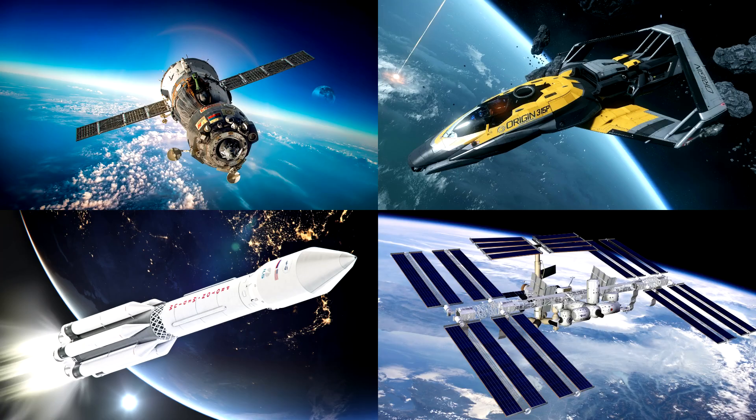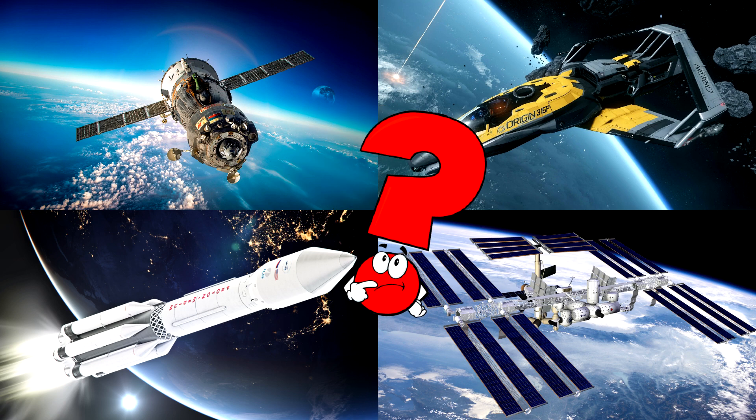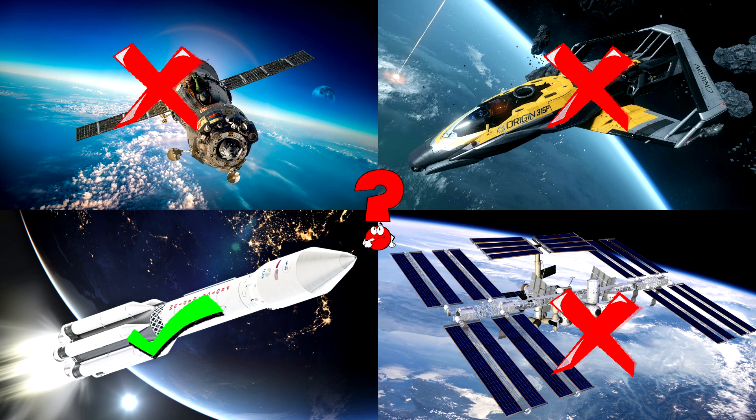Which picture shows the white rocket soaring above Earth, leaving a bright trail of fire behind? Rockets like this carry satellites and sometimes astronauts into space to explore our universe.